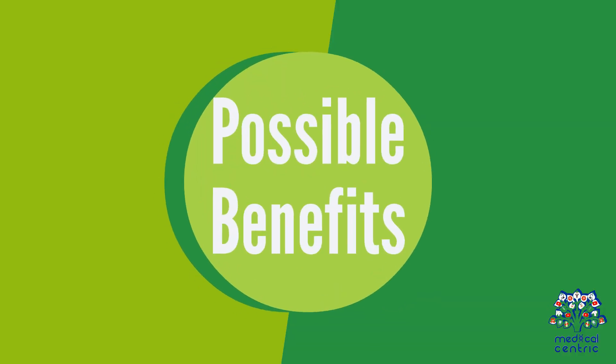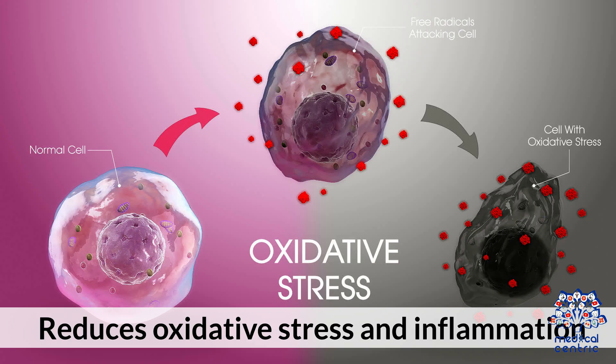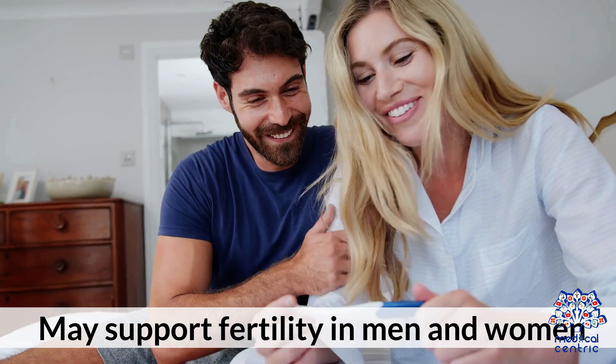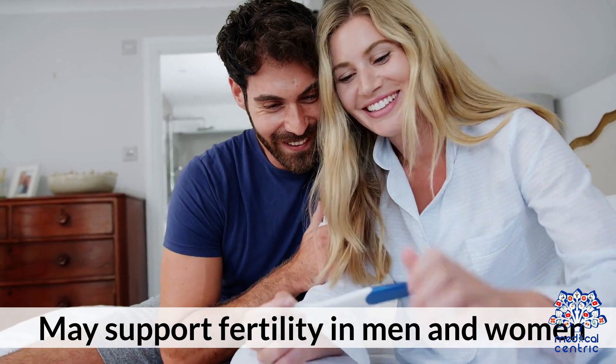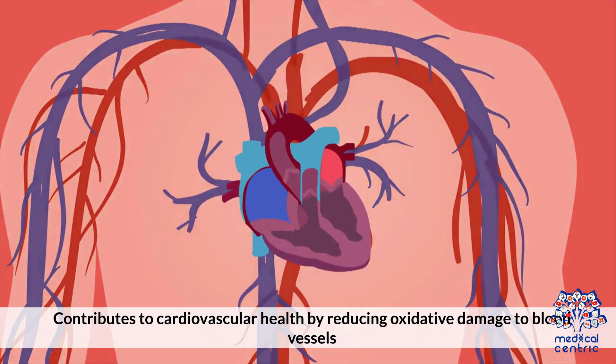Possible benefits of selenium include: supporting a healthy immune response, reducing oxidative stress and inflammation, aiding proper thyroid hormone metabolism, potentially supporting fertility in men and women, and contributing to cardiovascular health by reducing oxidative damage to blood vessels.